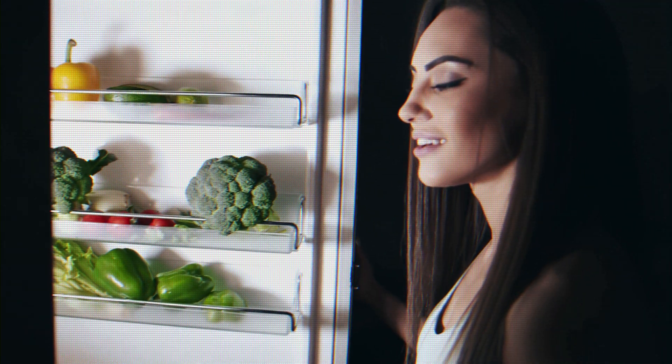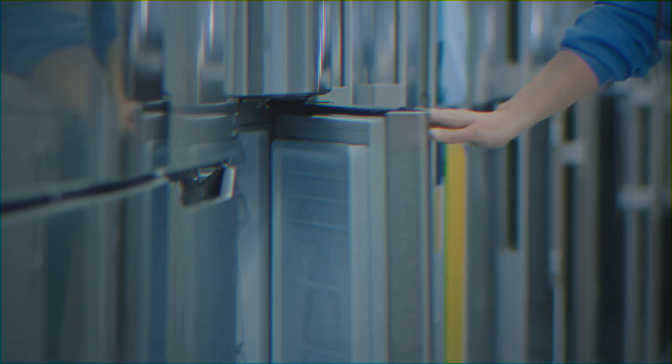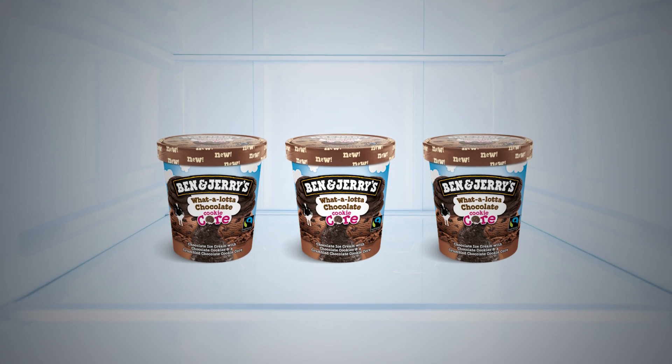Have you ever wondered why you can grab a drink at night and a light turns on when you open the fridge, but when you open the freezer for some ice cubes, you stand in the dark? Well, after a late night attempt to quickly grab some ice cream from the freezer, I'm wondering why this is.